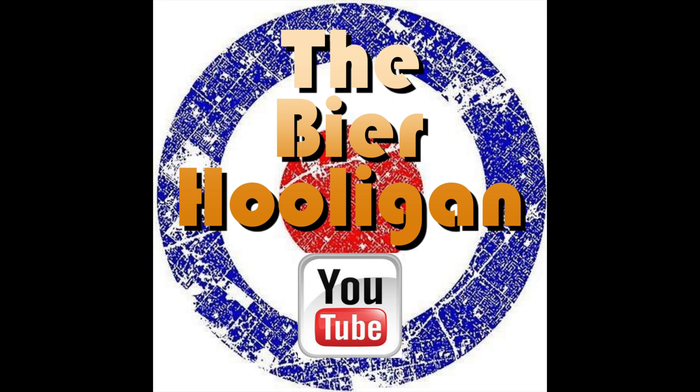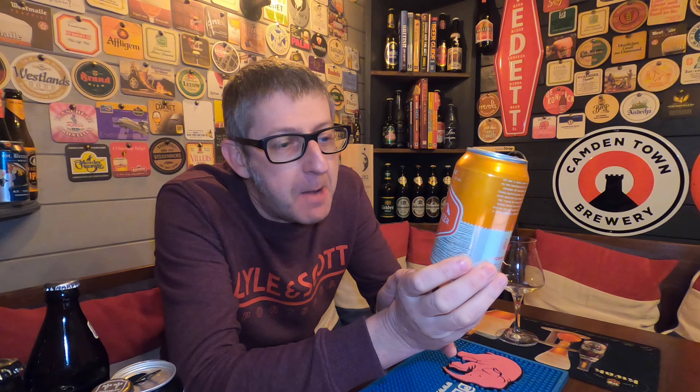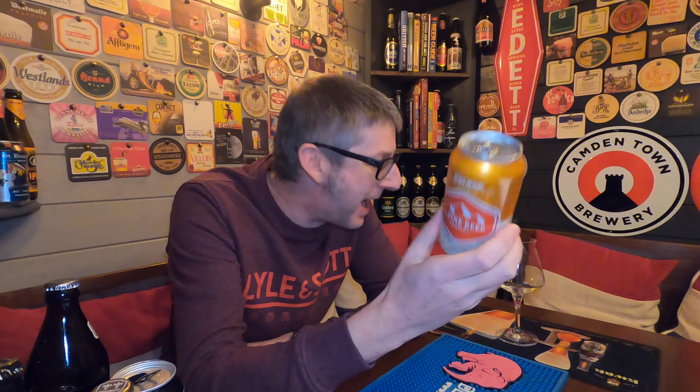From the home of Hoppiness, it's Beer O'Clock, and from the Alpine Beer Company in San Diego, USA, we have a can of their Nelson IPA coming in at 7% ABV.